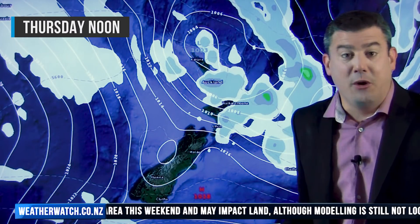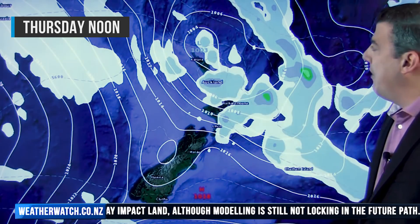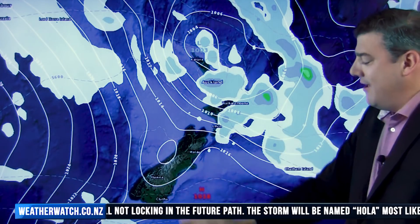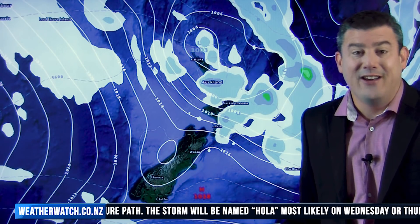By the time we reach Thursday, that low in the north is quite sizeable but it's not very deep — the air pressure down around 1,003 hectopascals. Patchy rain and showers continue, the easterlies are a little bit brisk through central parts of the country, and South Islanders are wondering what we're talking about because it's mostly settled under high pressure there.